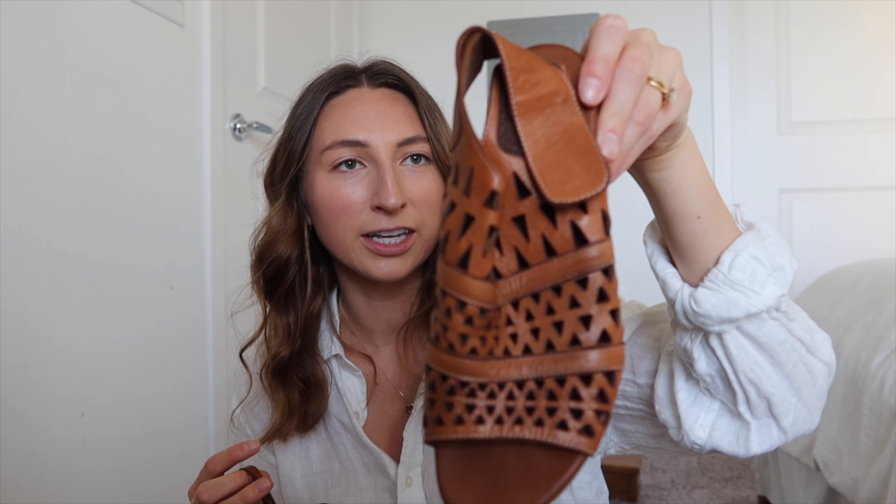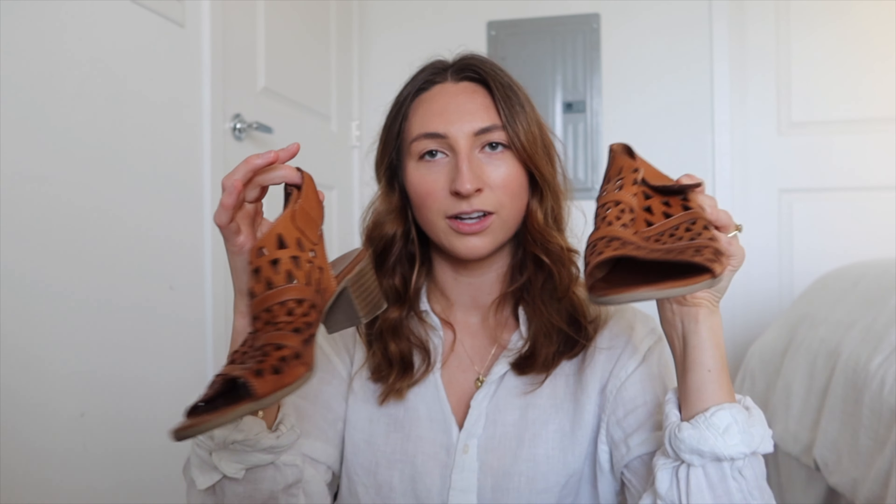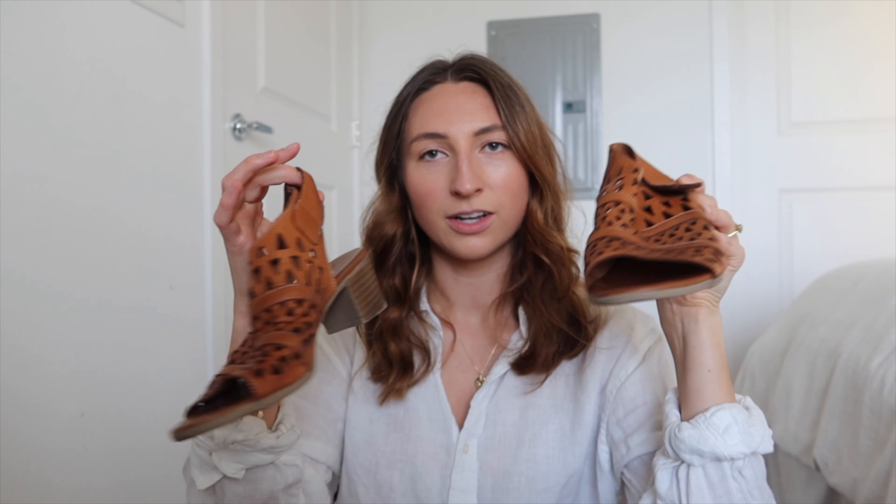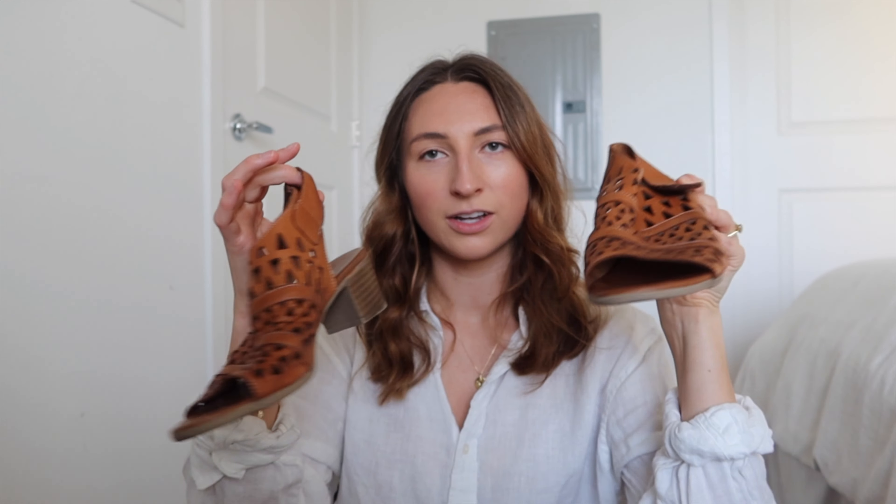Matt agreed I probably won't ever wear a certain pair, so I'm going to donate or sell them. Going back to these little kitten heels — they're really comfy and kind of different. I tend to wear pretty plain clothes, so I like that these have a fun funky pattern. Definitely keeping these, along with another small white heel that I love.